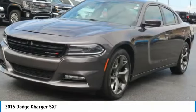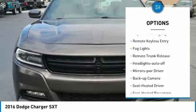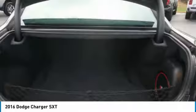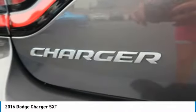Here are some of this vehicle's great options: aluminum wheels, heated side mirrors, traction control, daytime running lights, remote keyless entry, fog lights, remote trunk release, headlights auto off, mirror memory, backup camera. Come see the car for yourself.